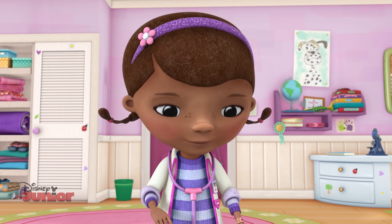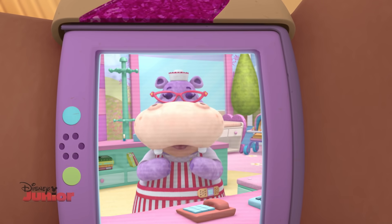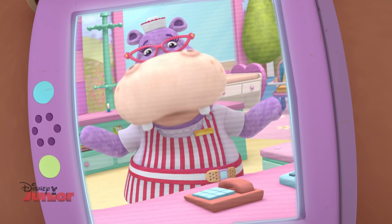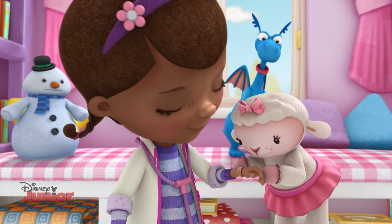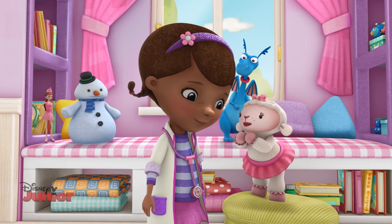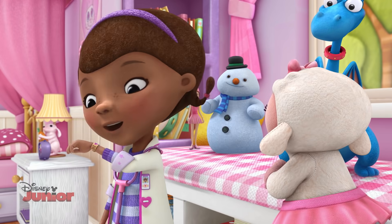Hey Doc! My toy sponder just went off. Oh Doc, this is exciting! It's so exciting! It's our first toy baby delivery since you took over the McStuffins Toy Hospital. We're having a baby? We're having a baby! And I'll be in charge of the nursery! We're having a baby! We're on our way!